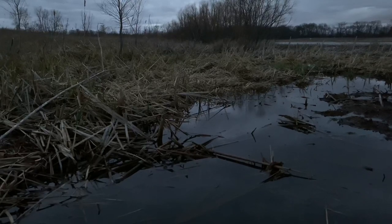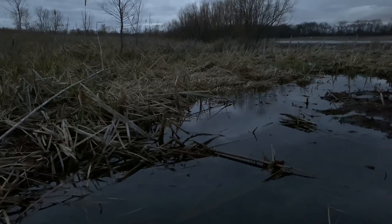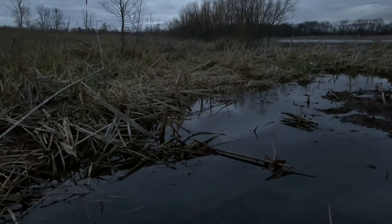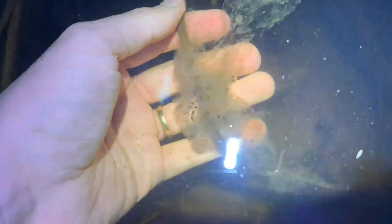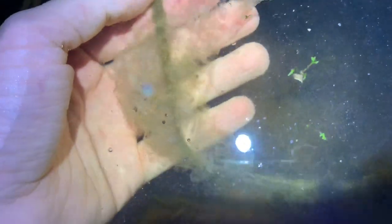As nighttime sets in, breeding activity intensifies — the frogs become bolder and it's easier to get close to them. Small gelatinous egg sacs are easily found attached to grass blades and sticks, and you can see the tiny eggs beginning to develop.